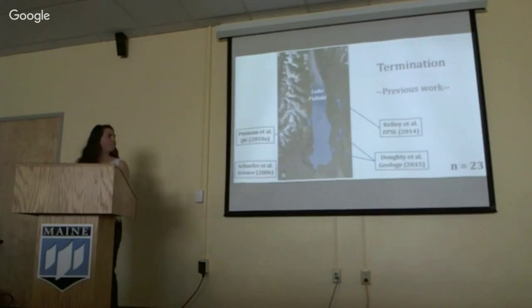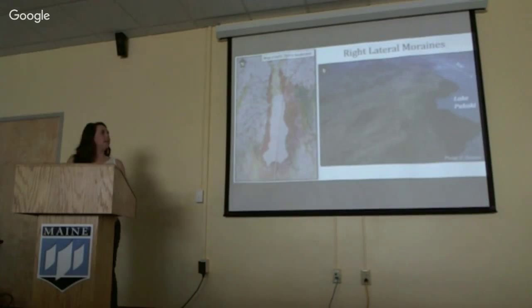This comes back to about 23 samples from that last robust advance, but importantly, 10 of these come from the upper right lateral moraine area. Therefore I chose to do my work along the right lateral moraine. On the right side of the screen is an oblique air photo looking up valley, and on the right side is a geomorphic map drawn by Bjorn Anderson, with different colors representing different stages of New Zealand glaciation. For my work, I'm focusing on the red color, which represents the last portion of the last glacial period.